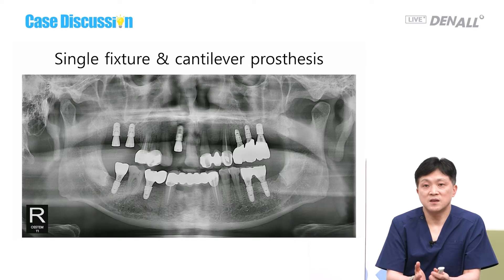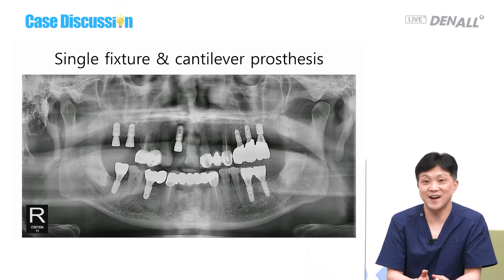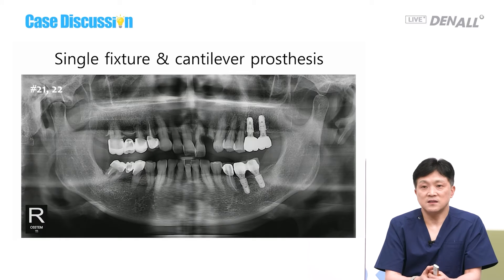This is the current situation, and implants have been placed continuously. Number 12 and upper posterior prosthesis need to be delivered.